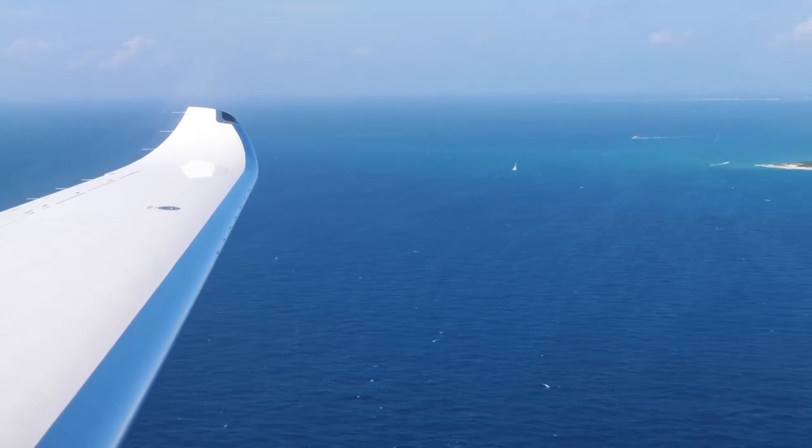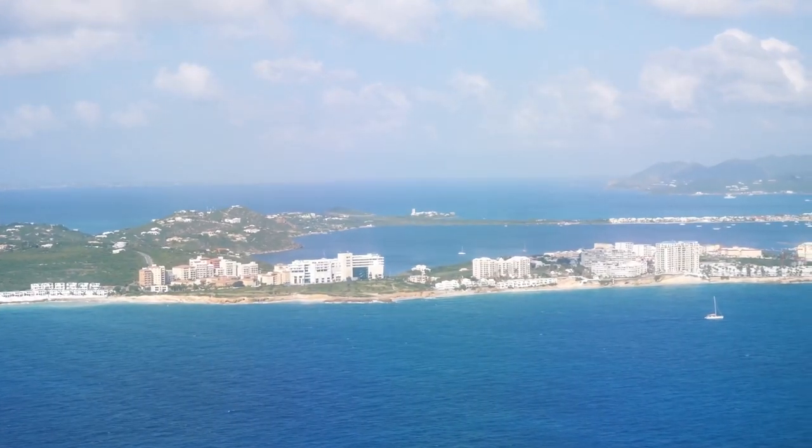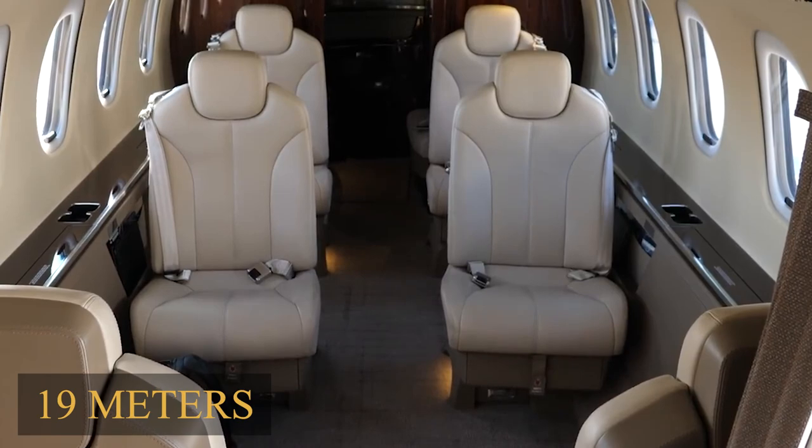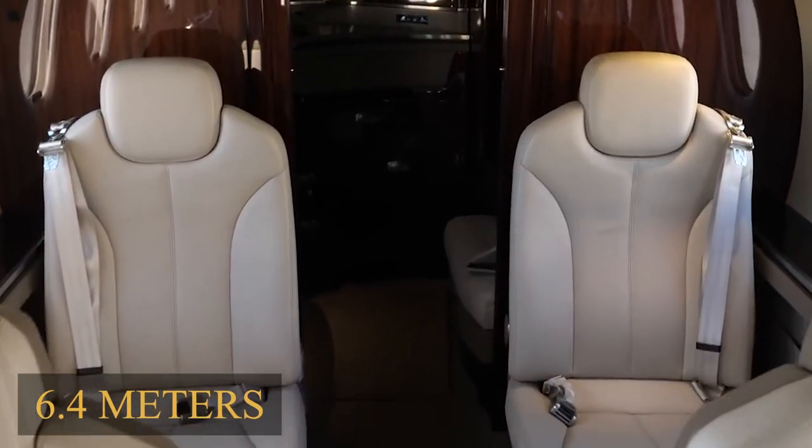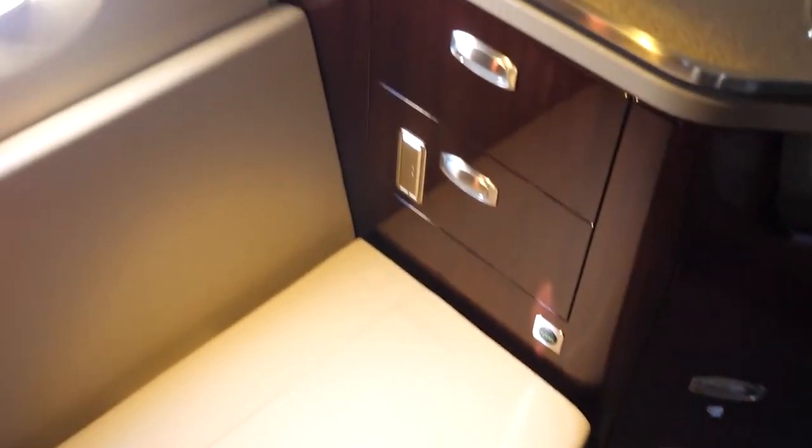The Citation Latitude has a total length of 60 feet 3 inches or 19 meters and a height of 20 feet 11 inches or 6.4 meters. The jet has a cabin height of 6 feet or 1.83 meters, a width of 77 inches or 1.96 meters in terms of inside cabin design, and a passenger capacity of 9.